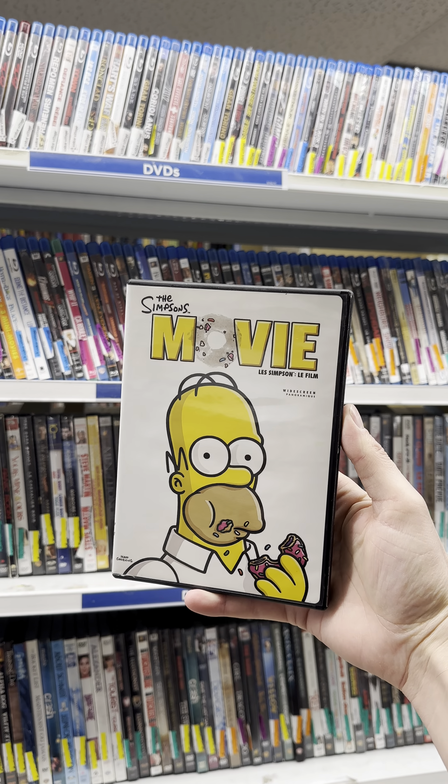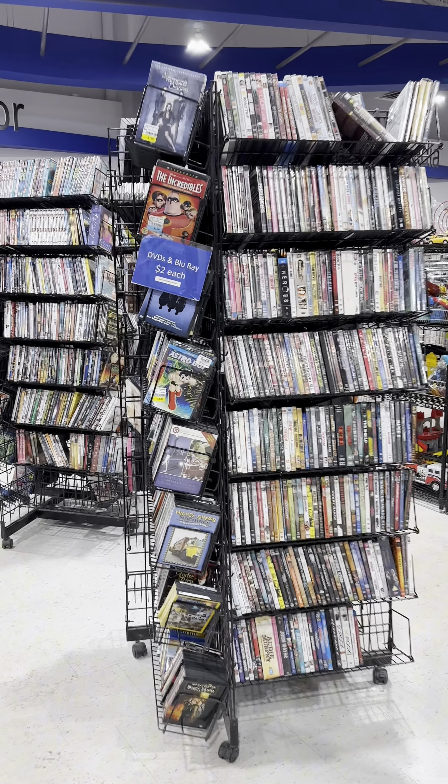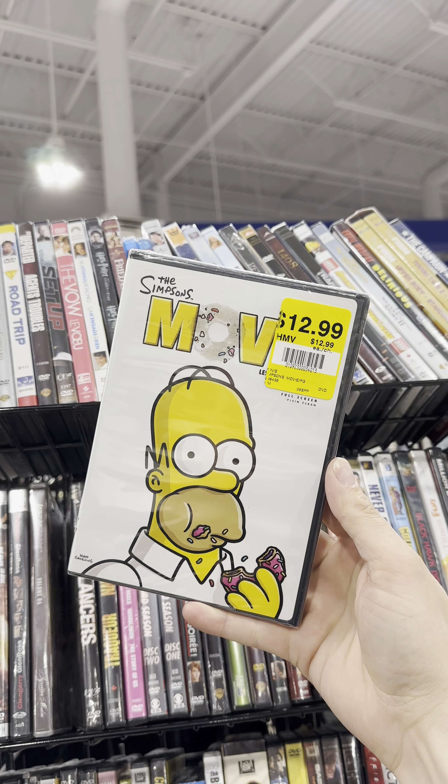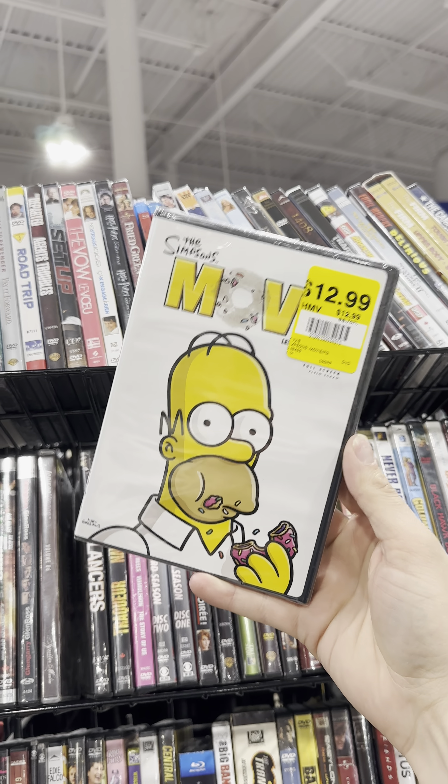Can we find a copy of The Simpsons Movie? On our Simpsons Movie Quest, we've got The Simpsons Movie, the widescreen version, for $2.99. This is our 229th copy of The Simpsons Movie on DVD.